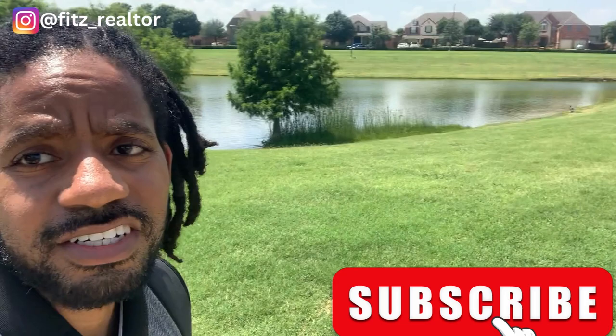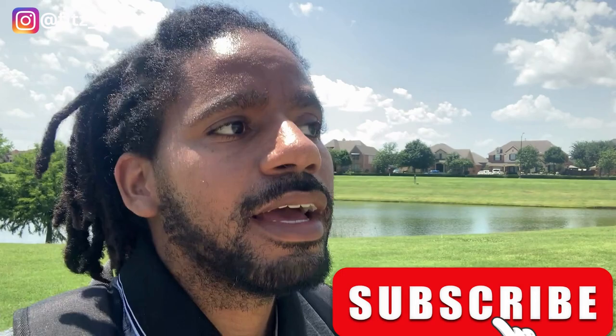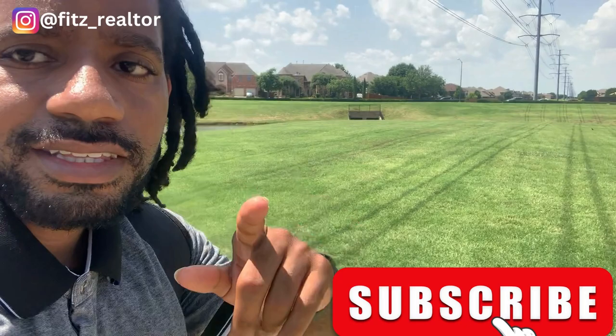If you think you might want to live in this area, just let me know — my information is in the description. I can show you some available properties in the area. If there are any other areas you want me to tour, or anything you want me to include on my tours, let me know. I will see you in the next video — like, comment, subscribe. Thank you for your time.